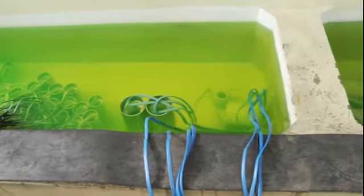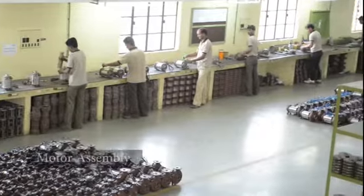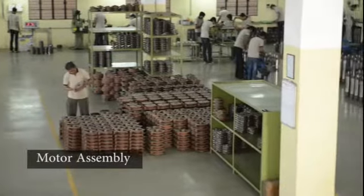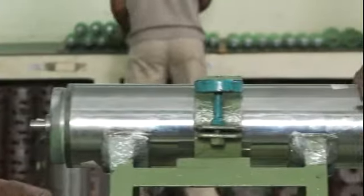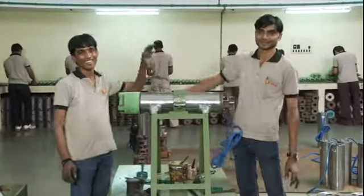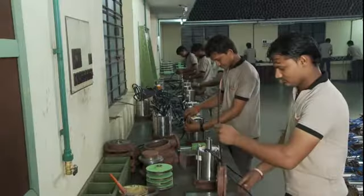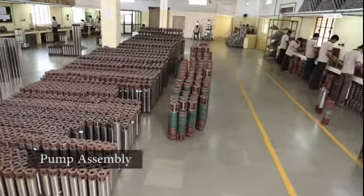High voltage testing confirms the perfectness of the material produced. The motor assembly unit assembles borewell submersible motors as well as open well submersibles that are practically of monoblock design. All submersible borewell pumps are assembled in a single unit.